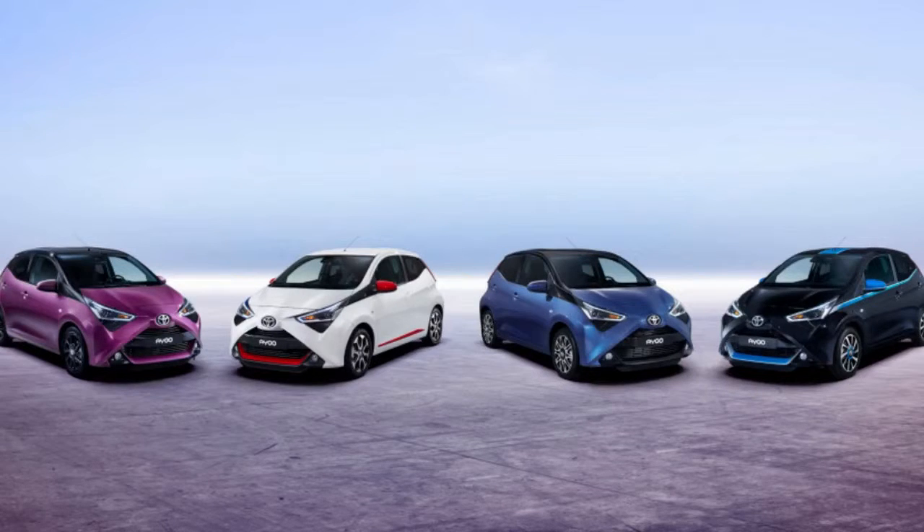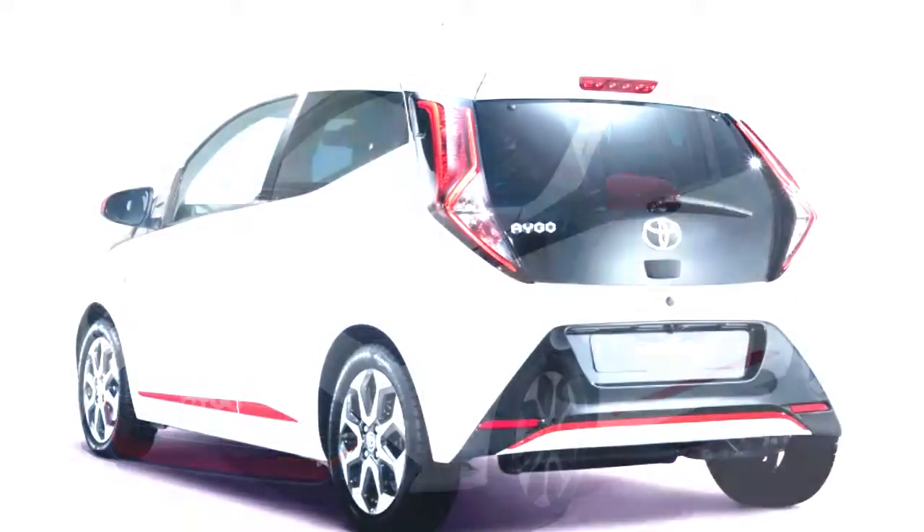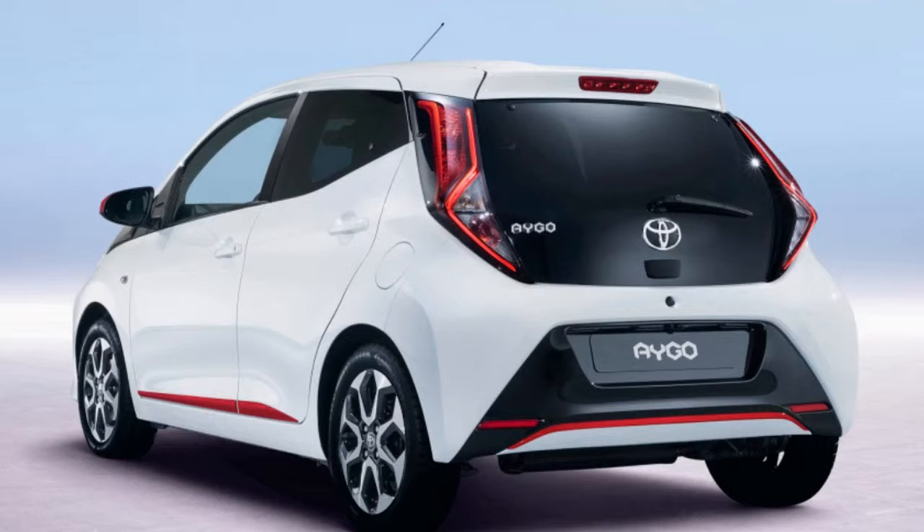Do we wish we got the Go here? Not really. It's too small and too slow — although an all-black one would probably be fun for taking to San Diego Comic-Con as part of a costume.